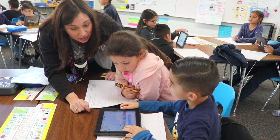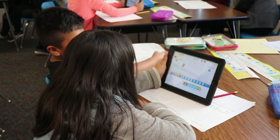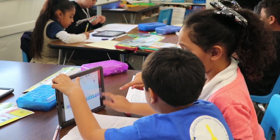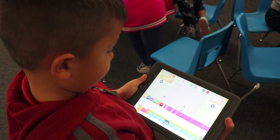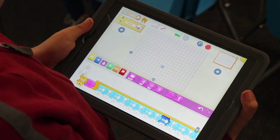At Loma Vista we implement it every Wednesday afternoon. In my classroom we're doing Grids and Games, which is a computer science module, and we're also implementing technology and being engineers at the same time.